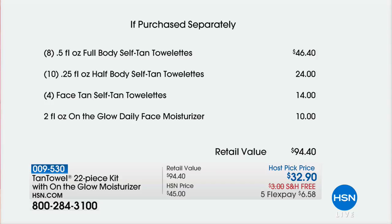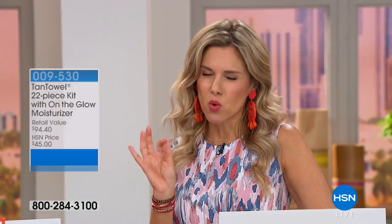You're getting the half bodies, which is a $24 value; the face, which is $14; and On The Glow Daily Face, which is a $10 value. On five flexible payments, it's $6.58 to bring it home and try it. We give you a 30-day unconditional money-back guarantee, and we're so confident because for the last 18 years, you've given this your stamp of approval.